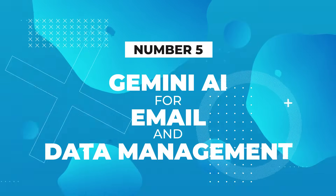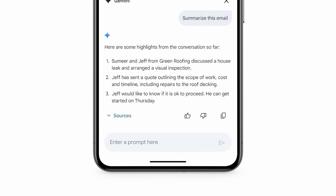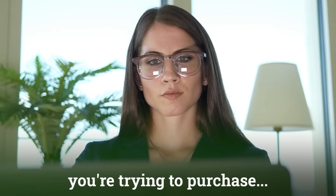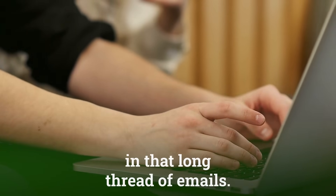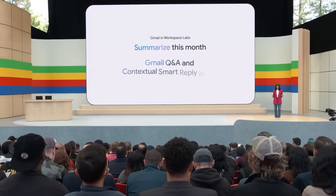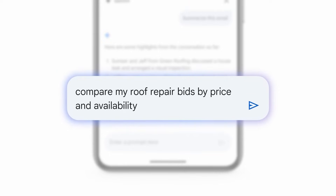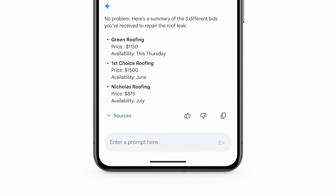Number five: Gemini AI for email and data management. Gemini AI can now summarise long email threads, organise receipts, and extract relevant information into spreadsheets. Imagine if you've been having a back-and-forth conversation with your lawyer about a property you're trying to purchase, but can't remember an answer buried in that long email thread — just ask Gemini and it gets you the answer quickly. Or if you have hundreds of receipts to sort for tax savings, you can quickly sort and extract the relevant information by simply asking questions using natural language. This is going to save so much time and make headache-inducing tasks incredibly fast and easy.